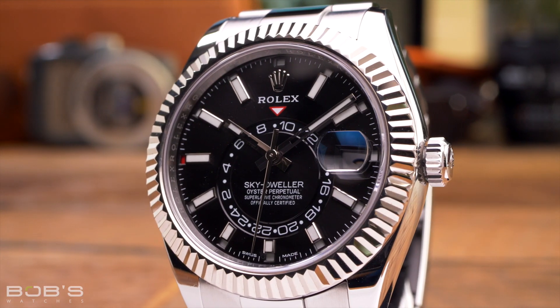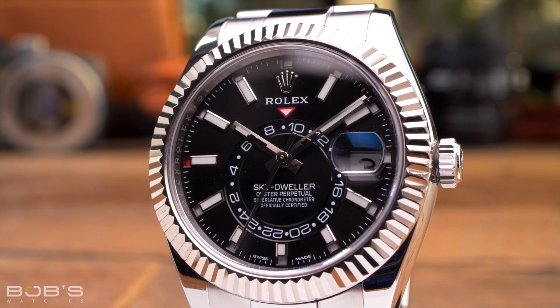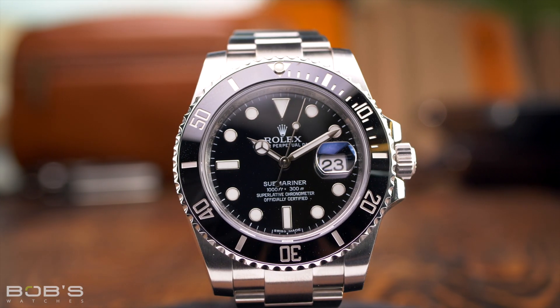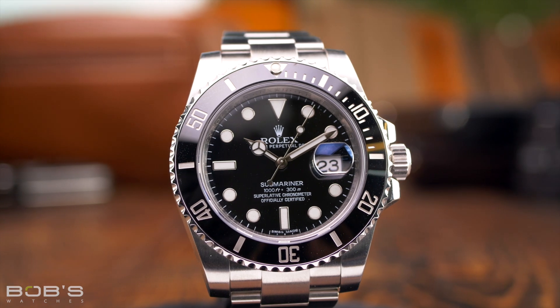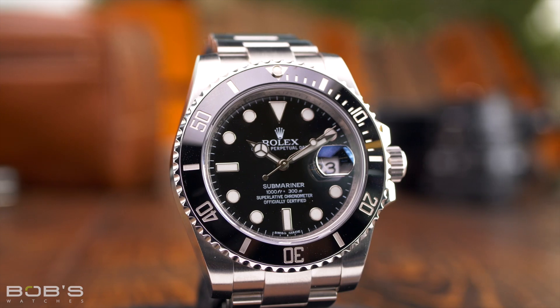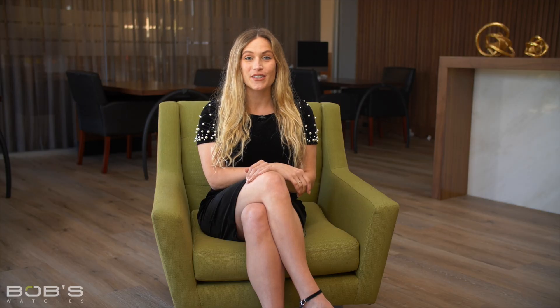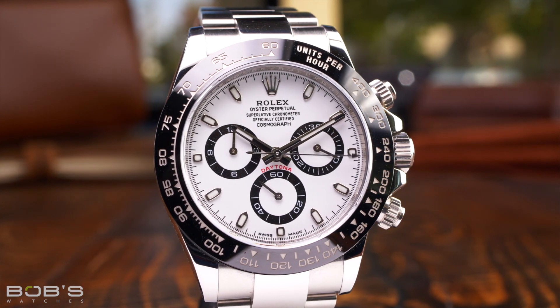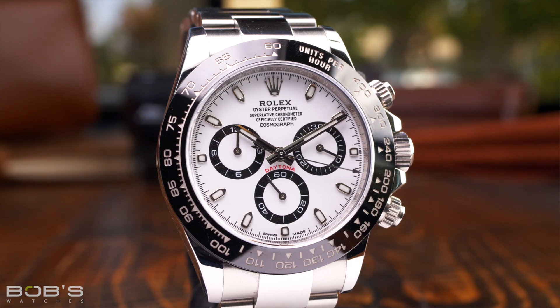In addition to Rolex's own price increases at a retail level, the cost of a Rolex watch on the pre-owned market has also been on the rise every year. Models that you used to be able to purchase for just a few thousand dollars are now trading hands for close to five figures. However, there are still some Rolex watches that can be purchased for a few thousand dollars, and while the brand's ultra-desirable sports models may no longer be available at this price range, there are still quite a few excellent affordable options that make worthwhile additions to any collection.